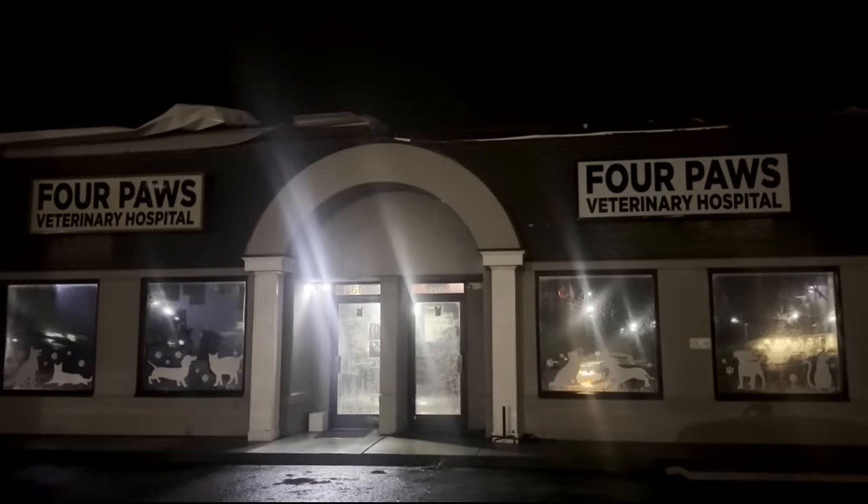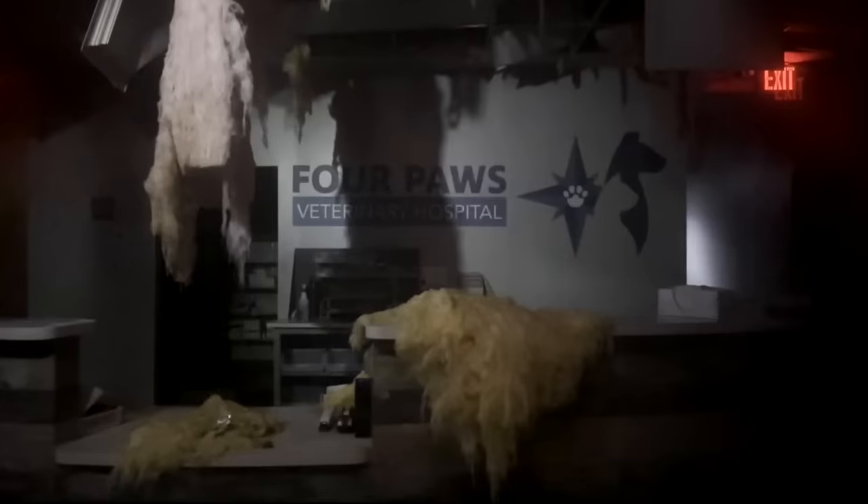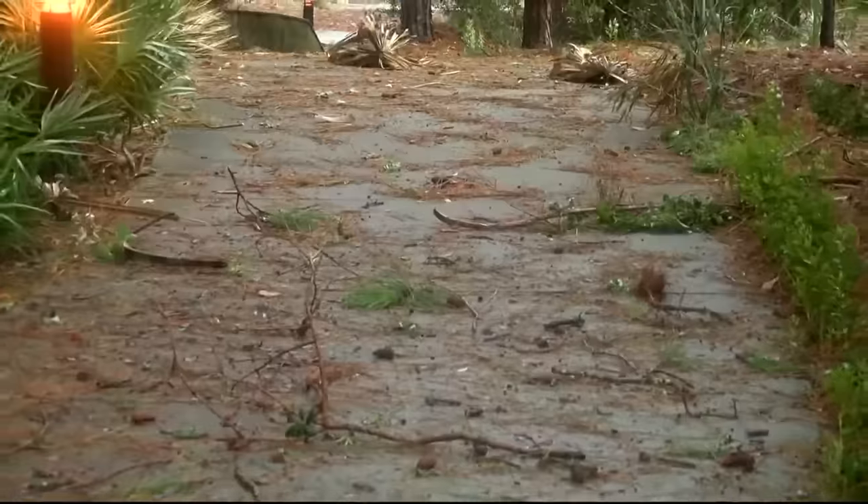Let's start in Southport, North Carolina — that's near the Cape Fear River. What you're looking at here is video of a vet clinic from a social media post. The clinic confirmed that the roof is gone and part of the ceiling collapsed, but thankfully no one there was hurt. So that's good news.